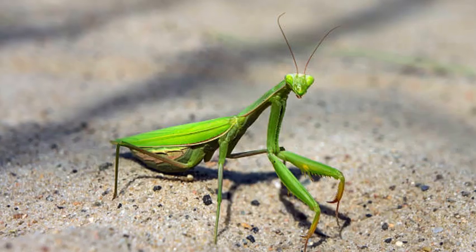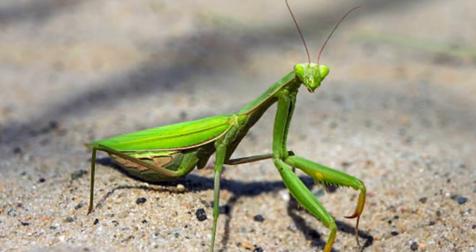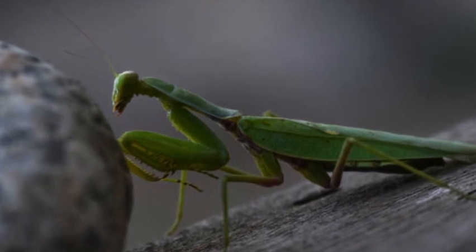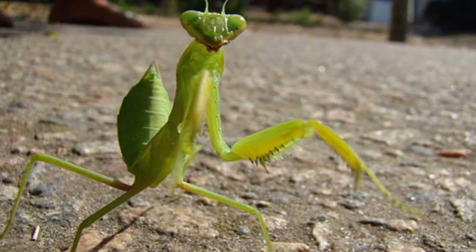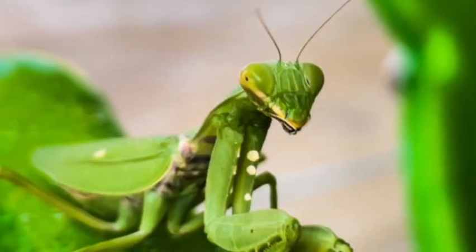The mating behavior of praying mantises is also quite remarkable. In some species, the female is known to engage in sexual cannibalism, where she may consume the male after or during mating. This behavior is not universal among all species of mantises, but is observed in certain cases.